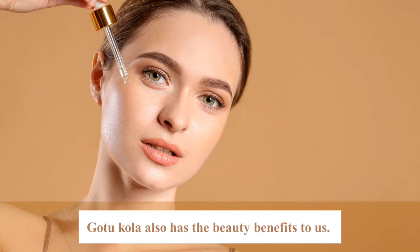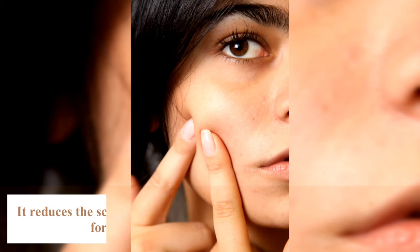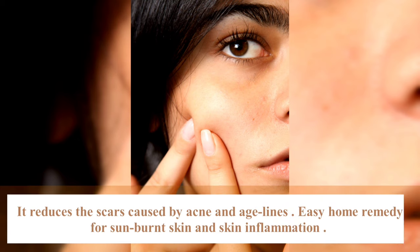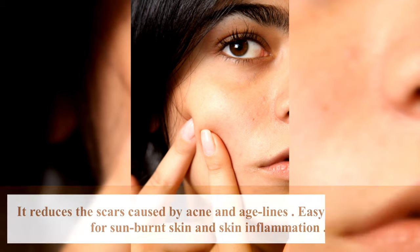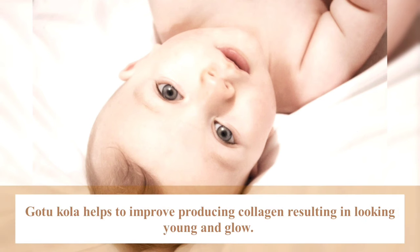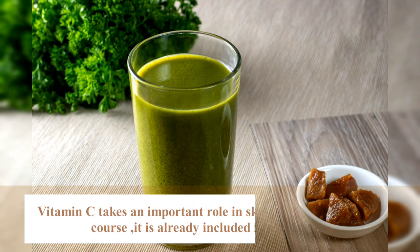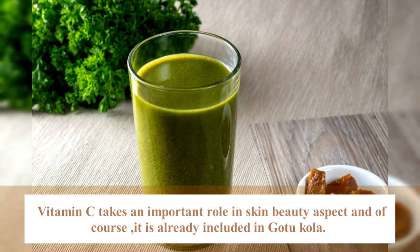Cotocolar also has beauty benefits for us. It's used as an important ingredient in anti-aging skin care and sun protection creams. It reduces scars and is a home remedy for sunburned skin and skin inflammation. Cotocolar helps improve protein collagen, giving skin a healthy glow. Vitamin C plays an important role in skin beauty, and of course it's already included in Cotocolar.